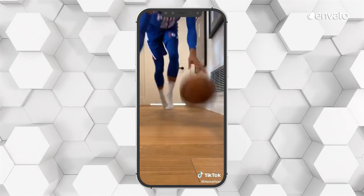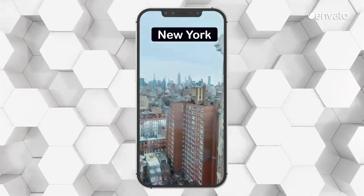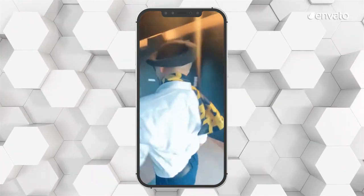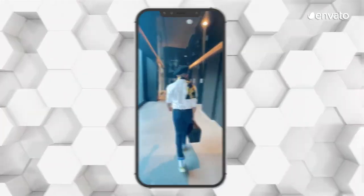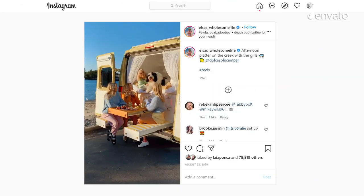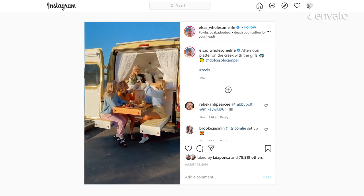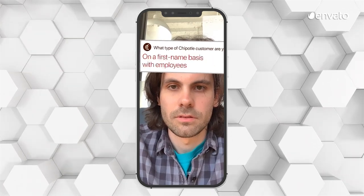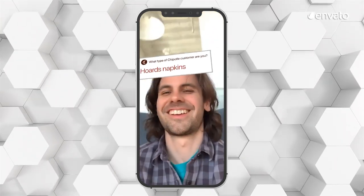Make your own social media sensations by embracing ephemeral videos, which are only available to viewers for a short period of time, usually 24 hours, before they disappear. Screening on platforms like Snapchat and Instagram Stories, these utterly addictive quick-fix videos are ideally viewed on a smartphone and are perfect for viewing on the go.